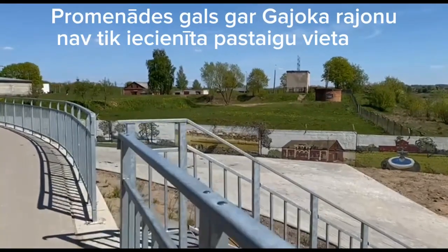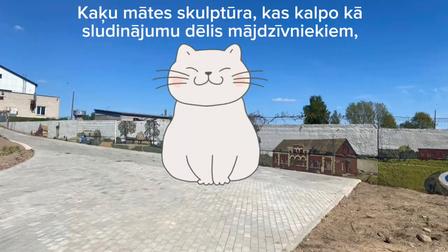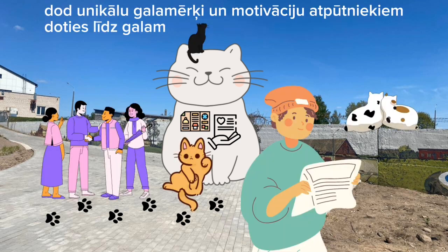The end of the promenade along the Gayog district is not such a popular place to walk. The sculpture of a mother cat, which displays advertisements of pets that are lost or looking for new homes, gives a unique destination and motivation for vacationers to go to the end.